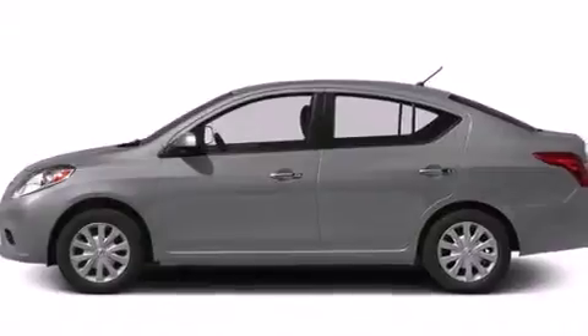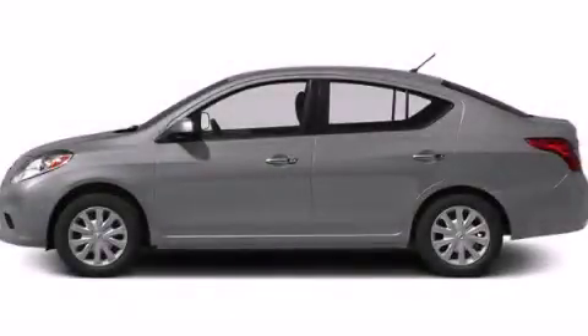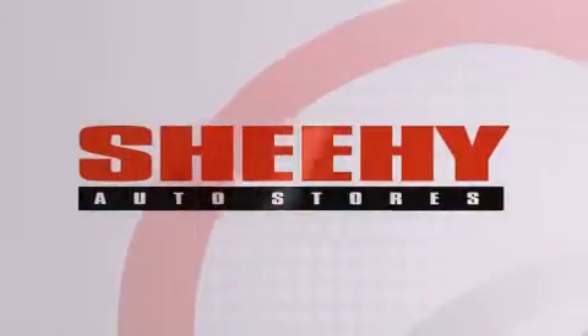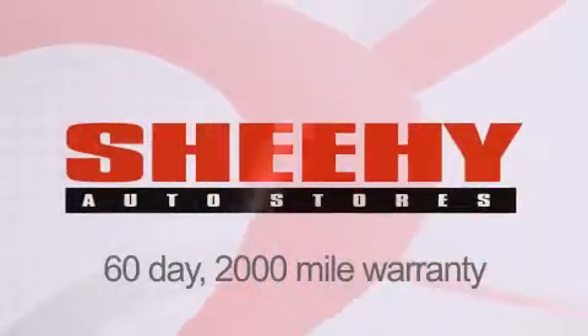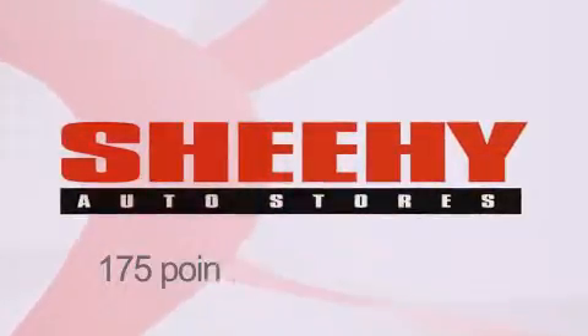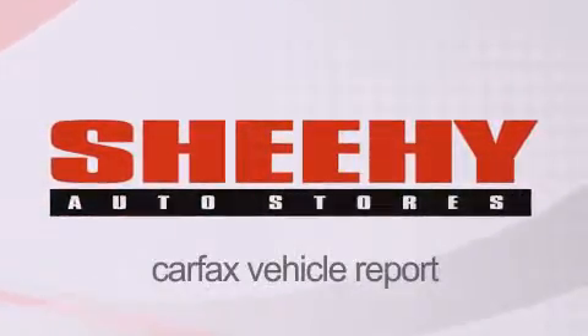This vehicle is sure to sell fast — call and arrange your test drive today. Every Sheehy Select used vehicle comes with a three-day money-back guarantee, a 60-day, 2,000-mile warranty, passes a state inspection and our 175-point inspection system, and comes with a Carfax vehicle report.